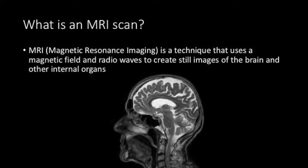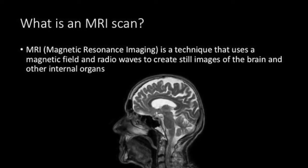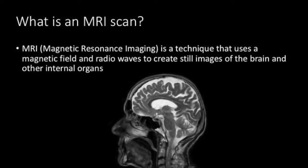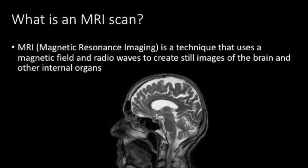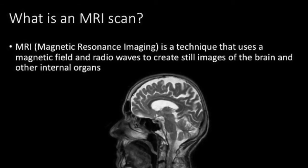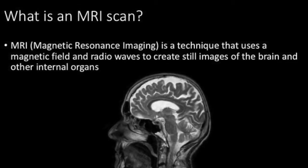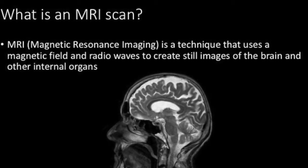An MRI, or magnetic resonance imaging brain scan, the doctor explains, is a technique that uses a magnetic field and radio waves to create still images of the brain and other internal organs. It can do so by measuring the density of hydrogen molecules in the brain and body. Hydrogen is an important element in water, and our body consists of 60% water.